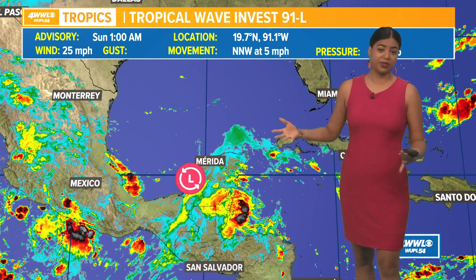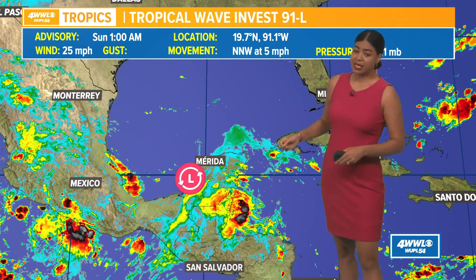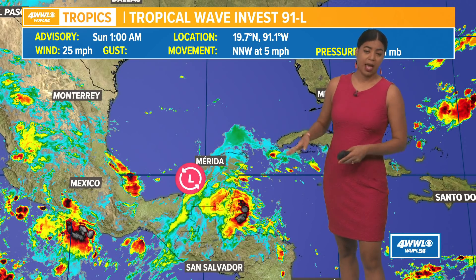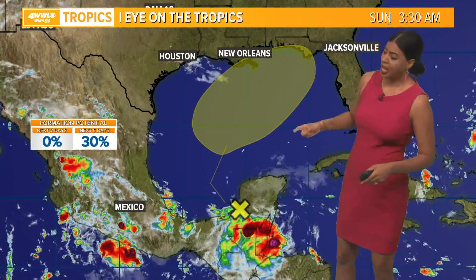Let's talk about what's going on in the tropics. I'm looking at an area of disturbed weather, a tropical wave over portions of the Yucatan Peninsula, Invest 91. It is expected to drift northward into the Gulf of Mexico by midweek. It is moving north-northwest at 5 miles per hour, very slowly, with winds of 25 miles per hour.